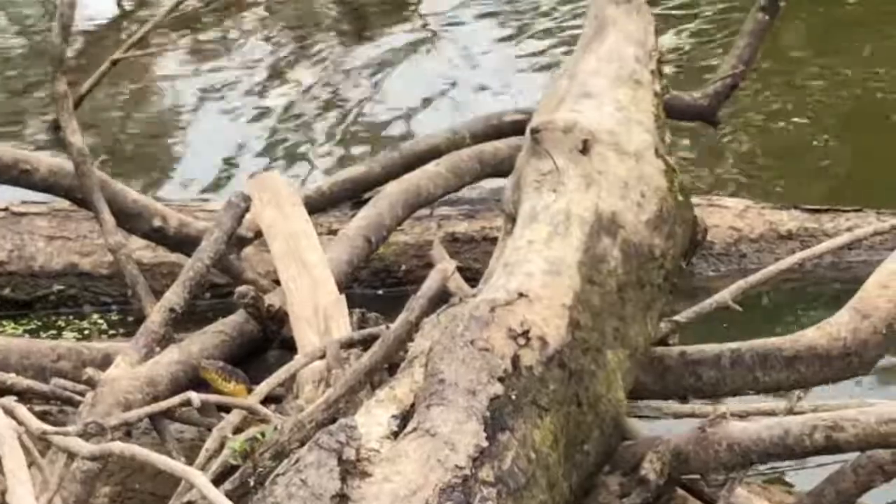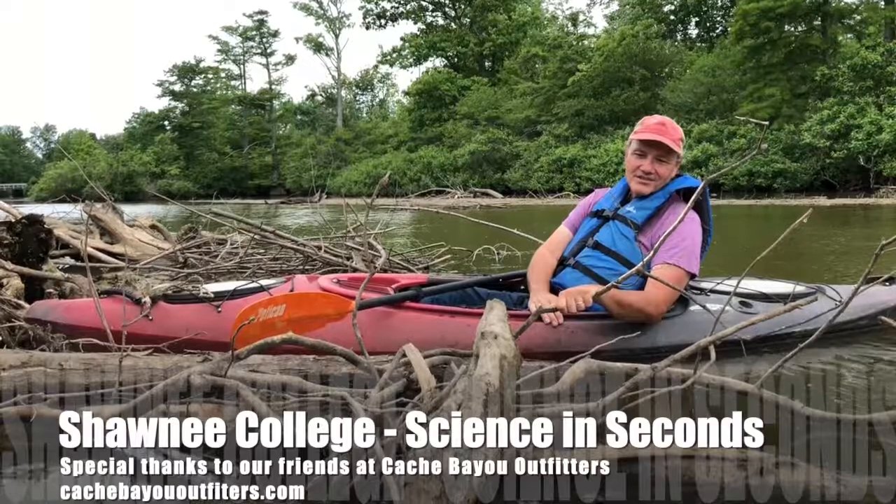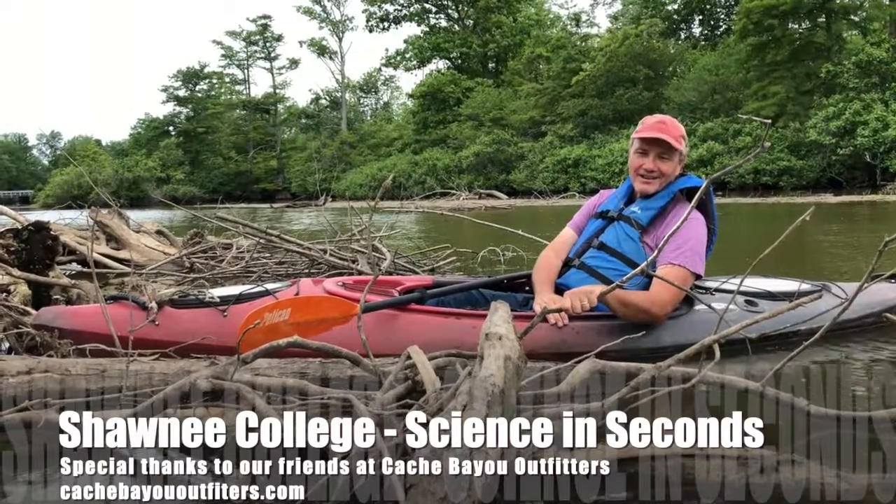We don't really get to see these guys that often. Like I said, he's the one I see the least of these four water snakes, so pretty glad to see him here today. How cool is that?